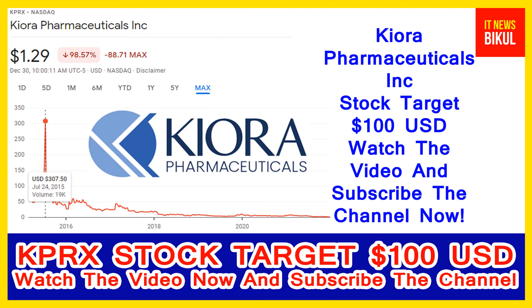In KPRX stock, a bounce-back chart pattern has begun now. After a few days, KPRX stock can give a very huge sharp up-move rally from this level. If you want, you can take a position now on KPRX stock and you can earn good profit in coming days.